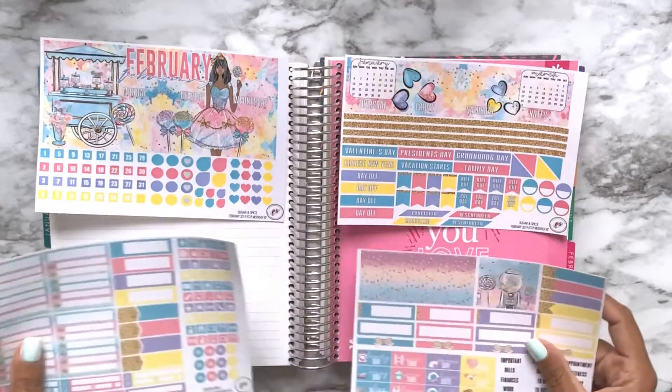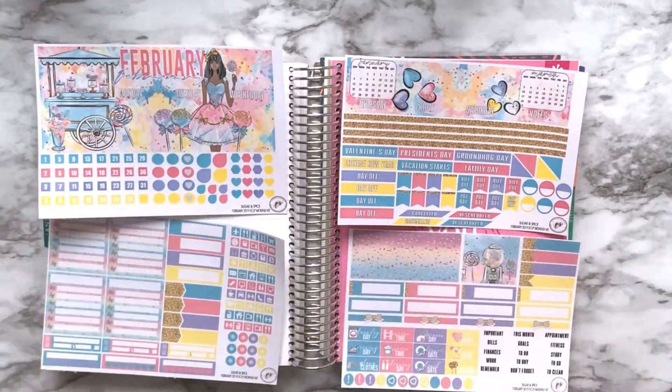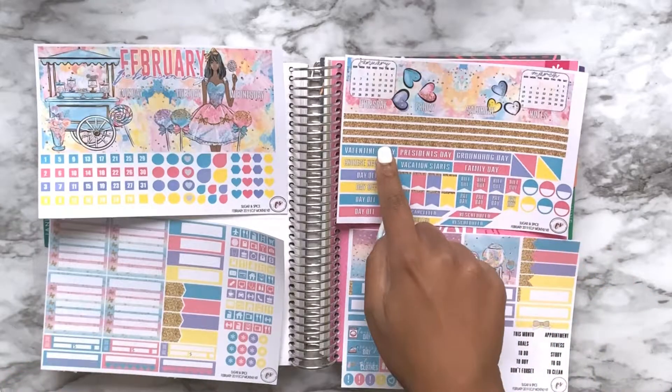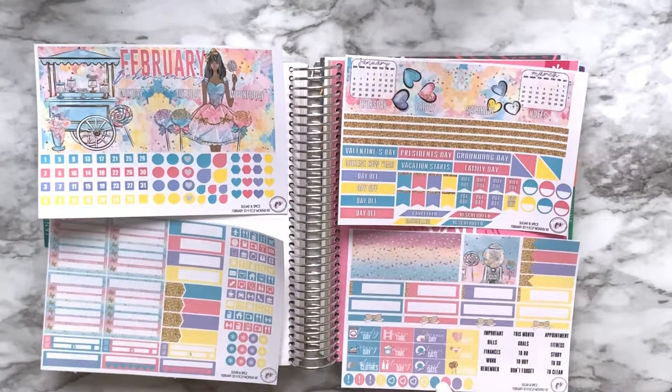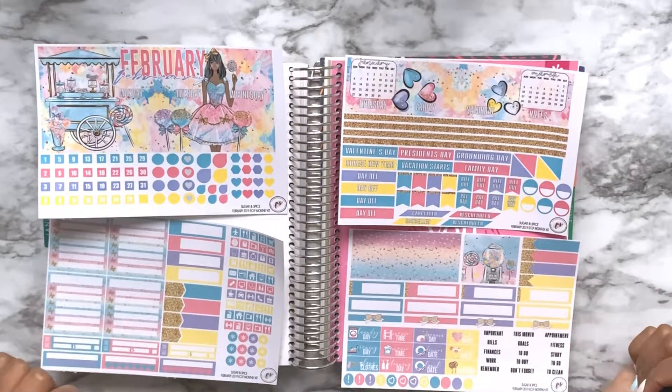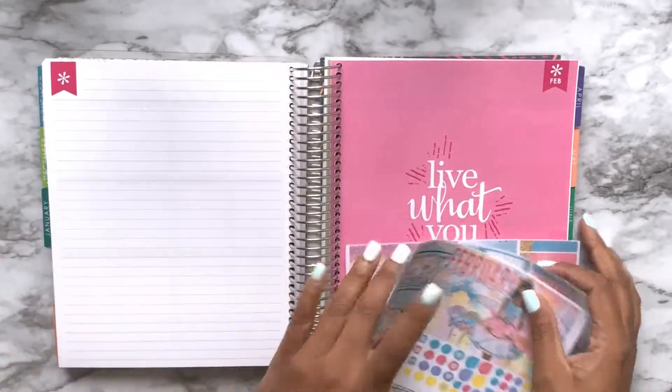I like this kit because in her monthly spread kit she includes major holidays to put in your spread. For homeschooling, this kit may be a bit much for my day-to-day needs, but I use the leftovers in my daily pages and my catch-all planners, so it's a win-win for me anyway.